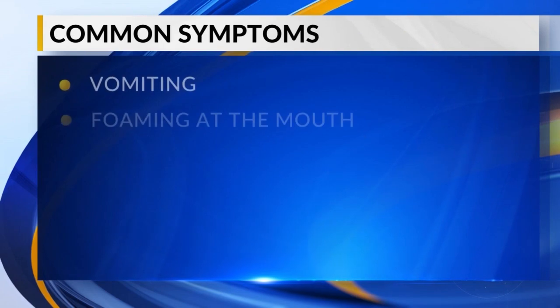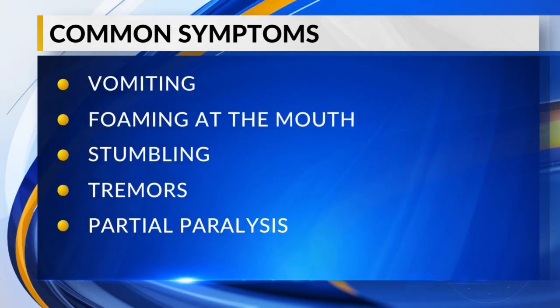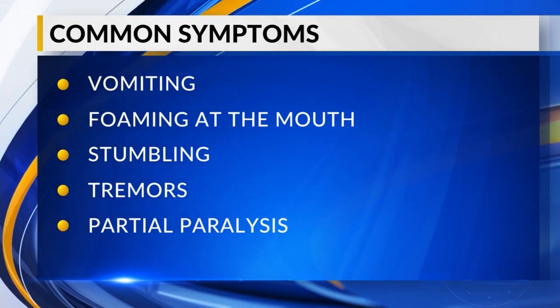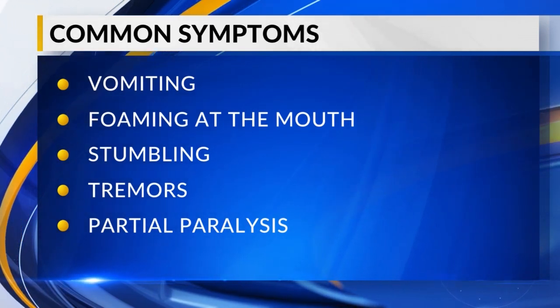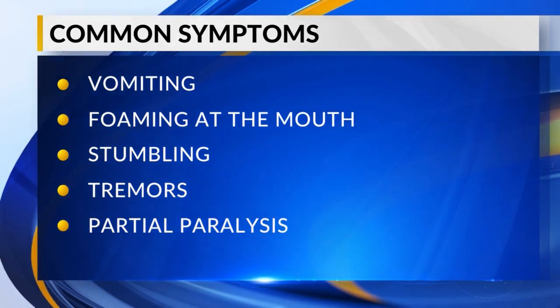Health effects from cyanobacteria are more serious in animals than humans. The most frequently reported symptoms are gastrointestinal, such as vomiting or foaming at the mouth. Moreover, exposure can cause neurological issues like stumbling, twitching, tremors, and even partial paralysis.